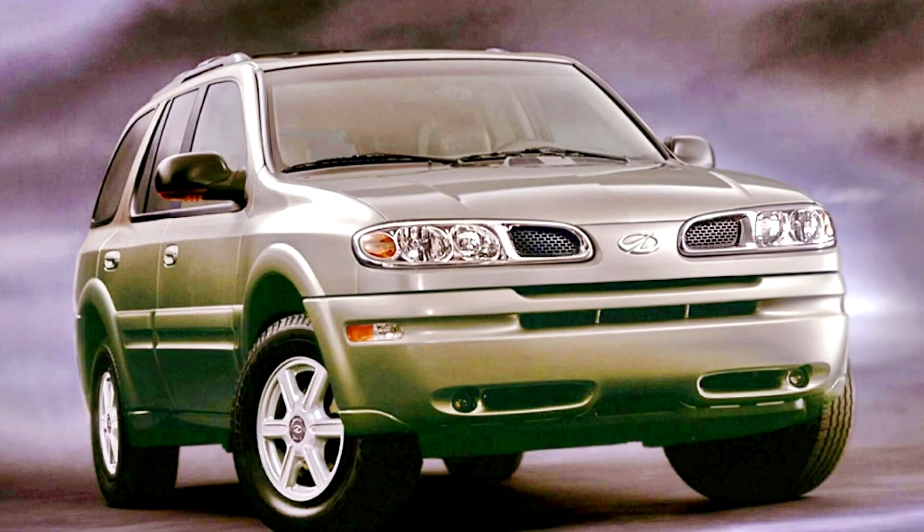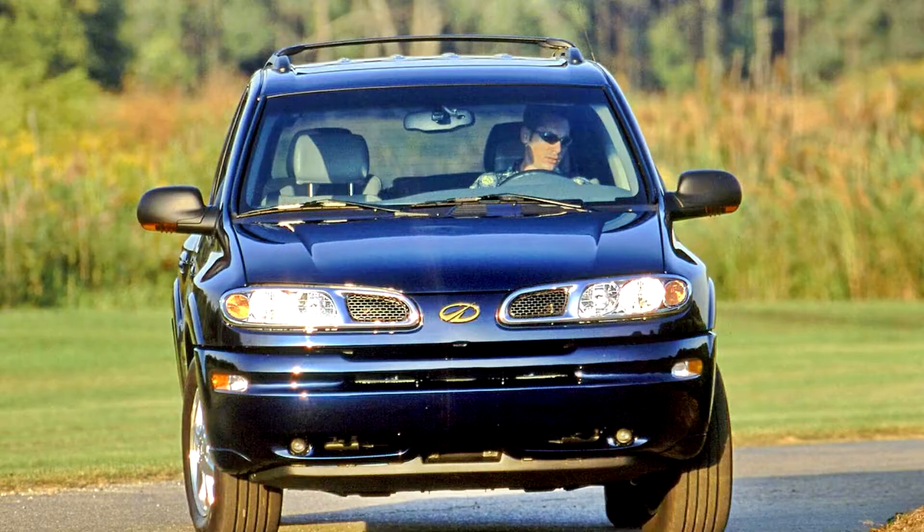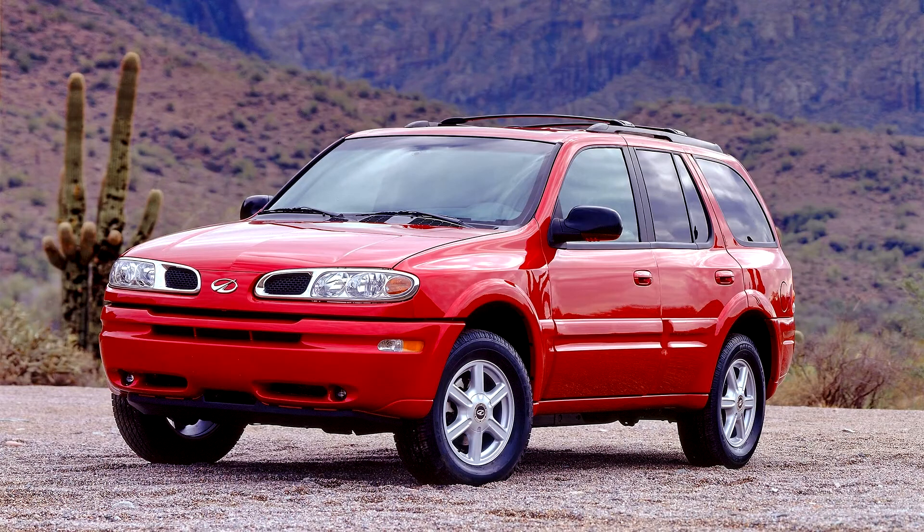Oldsmobile Bravada 2001–2004. Redesigned as a midsize SUV for its third generation, the 2002 Bravada hit showrooms in February 2001. It was the first GMT 360 truck introduced, and the last new Oldsmobile model.